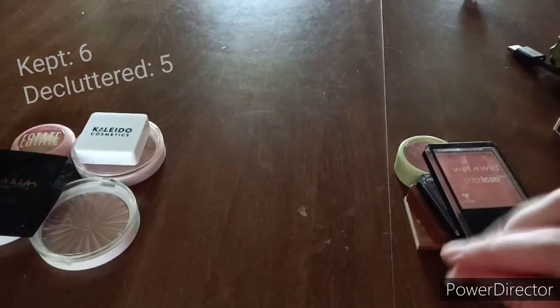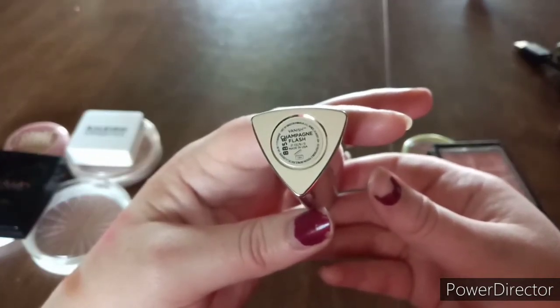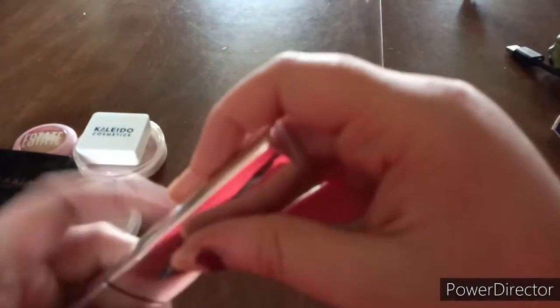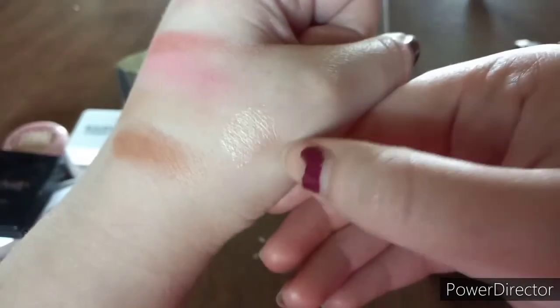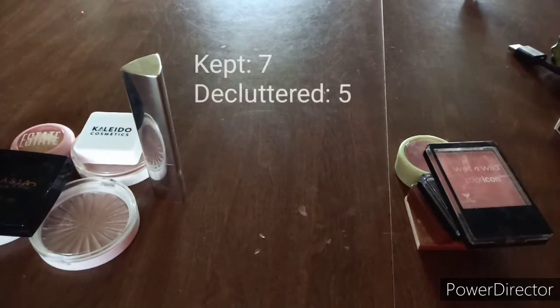This is the Hourglass Vanish Flash cream highlighter stick in Champagne. I also want to find the pink one — they didn't have it in stock so I got this color instead. Oh gosh, it almost fell! That really scared me. This is definitely a keep — it's a very pretty shade and I can't wait to use it. I love it.